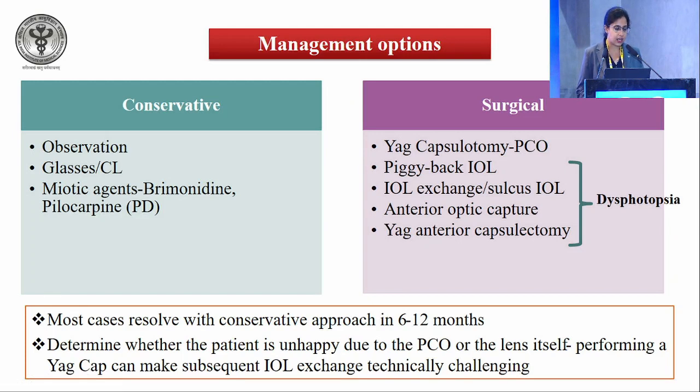Management starts conservatively: observation, glasses, contact lenses. Miotic agents such as brimonidine have been shown to constrict the pupil and help with dysphotoptic symptoms until neuroadaptation occurs. Surgically, in rare cases, YAG capsulotomy can be performed if there is PCO. For dysphotopsia, piggyback IOLs, IOL exchange, sulcus IOL, anterior optic capture, and YAG anterior capsulotomy have been described. Most cases resolve with a conservative approach within 6 to 12 months. Determine whether the patient is unhappy due to PCO or the lens itself, as performing YAG capsulotomy can make subsequent IOL exchange technically challenging.